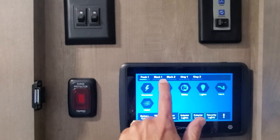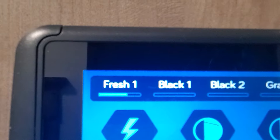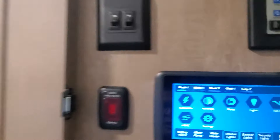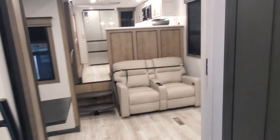Along the top here we have fresh, black, and gray tank level displays. You can see the fresh is filled up a little bit but the others are empty — that's the same as what it shows on the actual tanks.